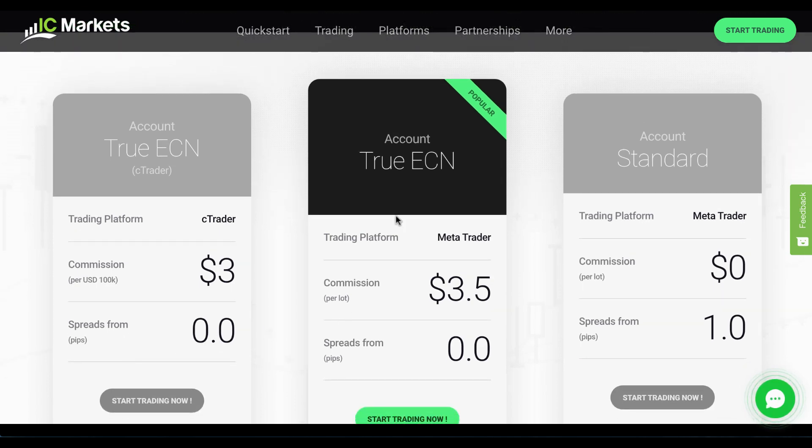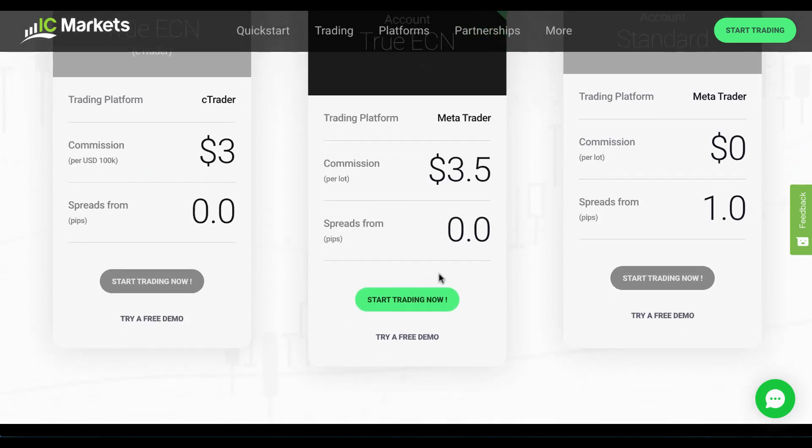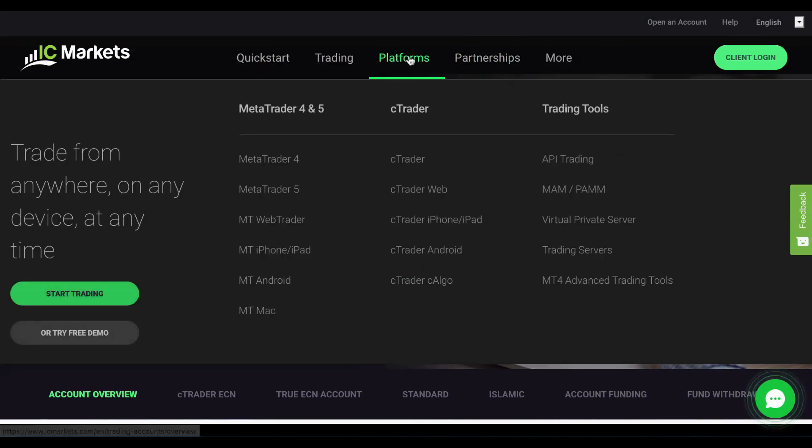Spreads from zero. Then the true ECN, which is the popular one, is available through MetaTrader. Commission is a little bit higher at $3.50. And the standard account, which is the MetaTrader account, works differently — rather than going through the ECN network, you're paying spreads instead.